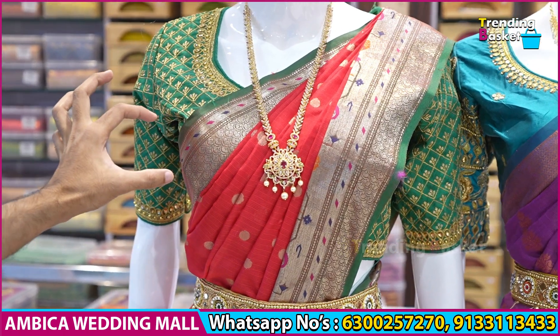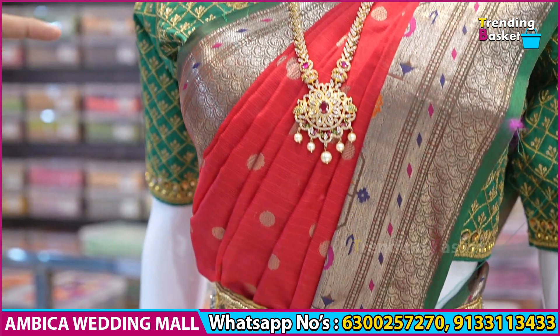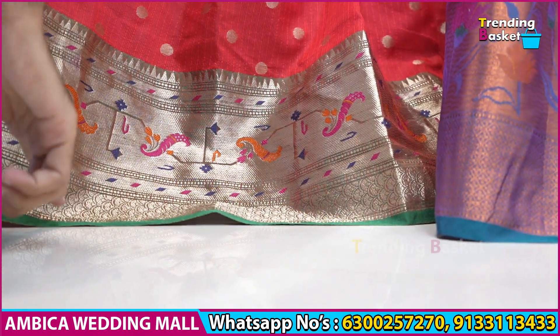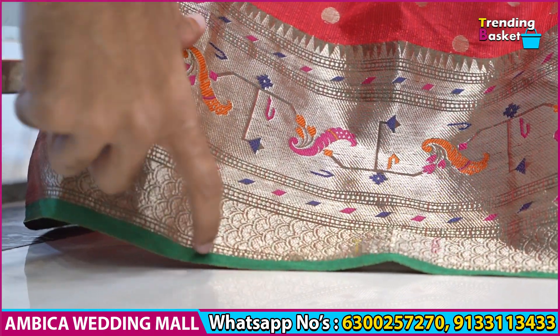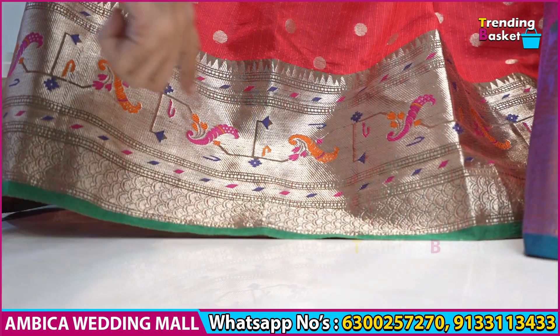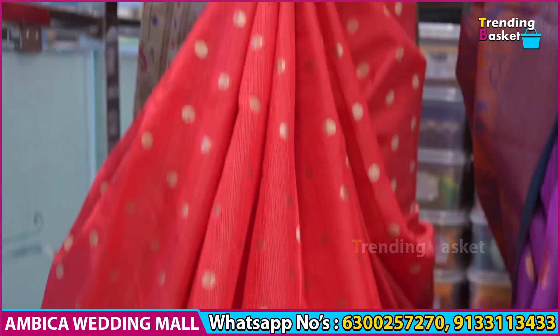In the wheat shade, there is a Paisade Gold Zari border with Paitani weaves. This is the Paisade Resham weaving. There is the same border with Kinda Vipe, featuring a 6–8 inch border. This is the green color combination of Kota Paitani weaves, with the same border, complete saree, and polka dots. This is the rich grand pallu.